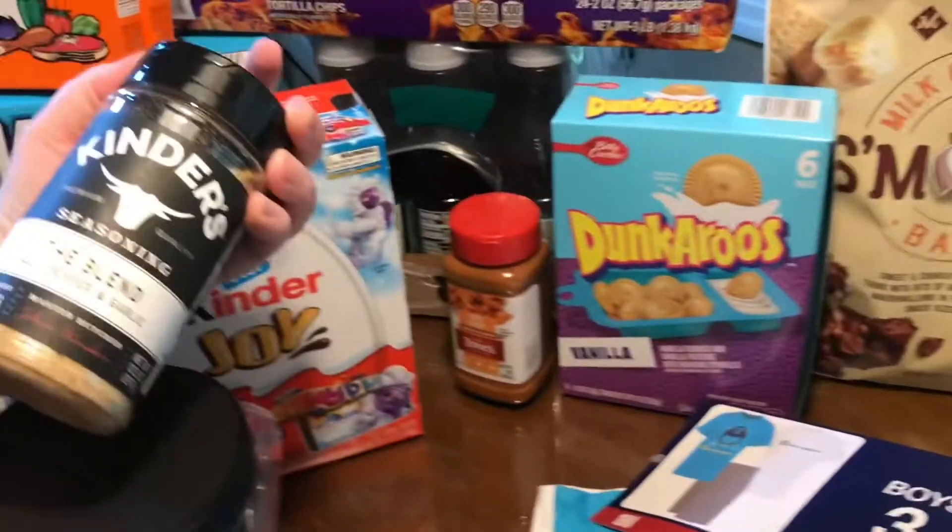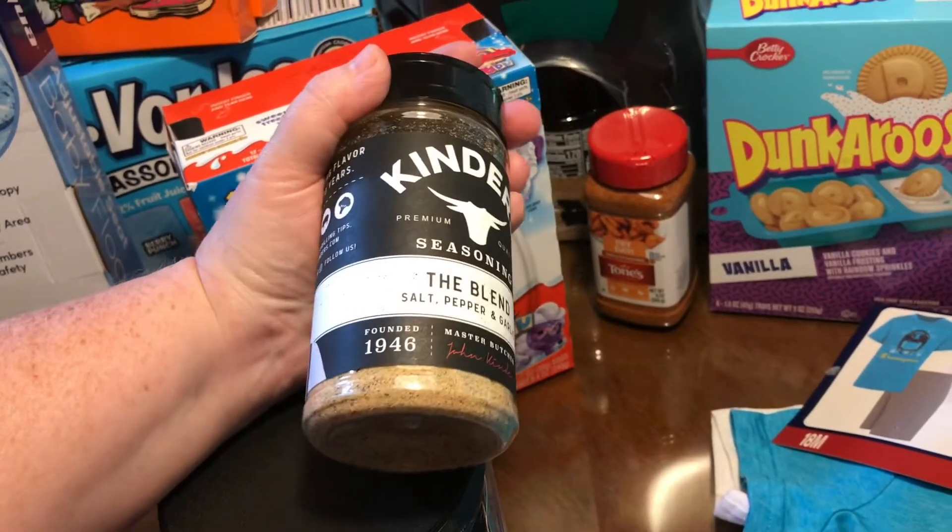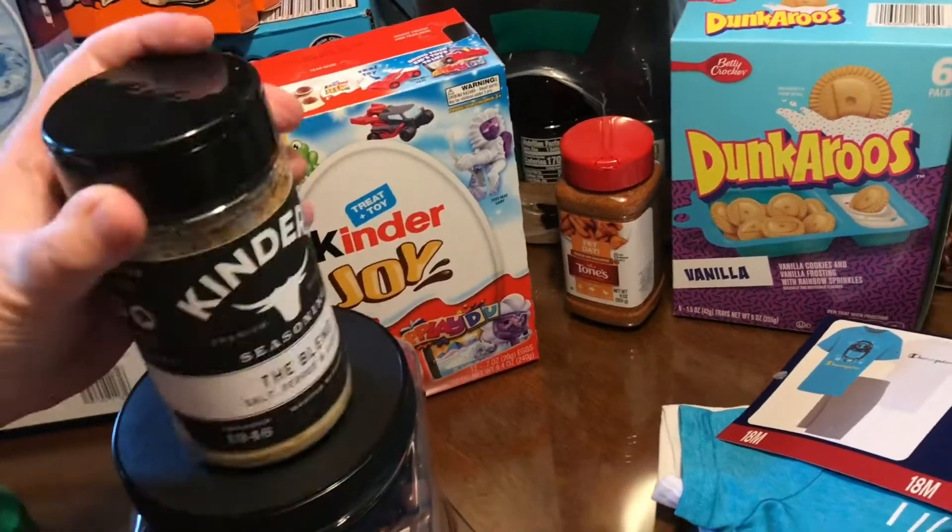We got this Kinder seasoning blend — salt, pepper, and garlic — the main ones that you use. These were $4.98.